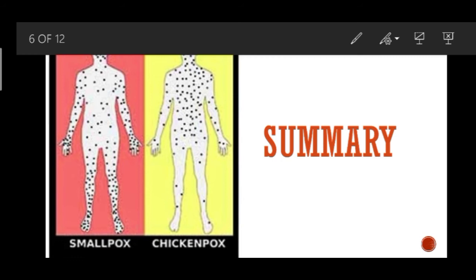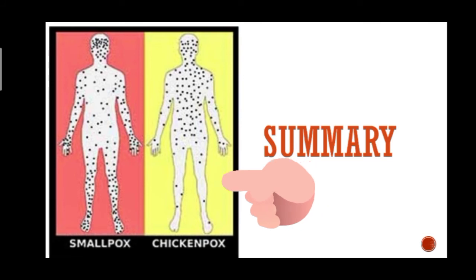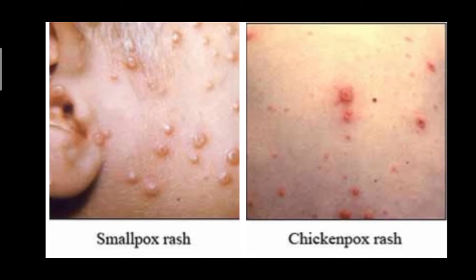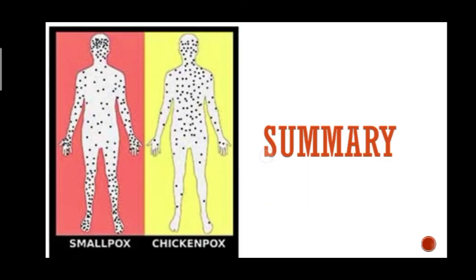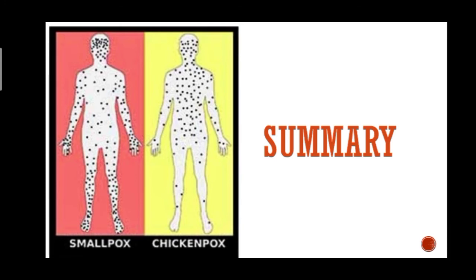Chickenpox lesions can affect the face and scalp but rarely affect the entire body equally. For smallpox, the rash characteristics are different: lesions become dome-shaped and deep in the skin. The rash commonly develops on the palms of the hands and soles of the feet. Lesions are most concentrated on the face, hands, and feet, as you can see in the picture.